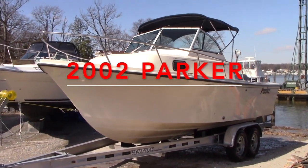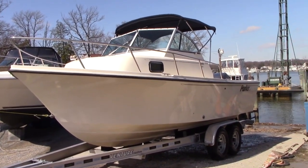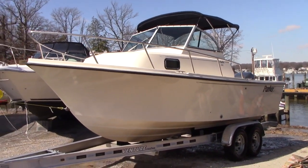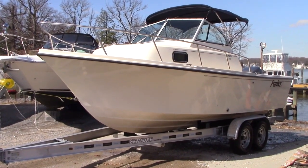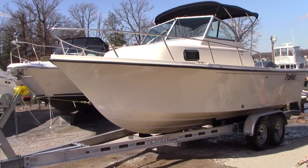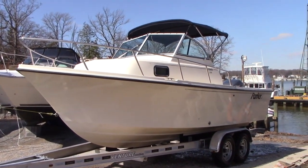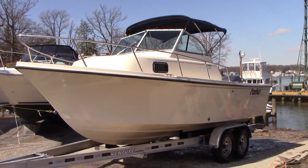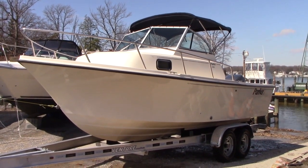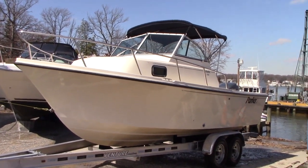Good morning everyone. Today we have our 2002 Parker 2110. It's a 21-foot walk-around Cuddy powered with a 200 horsepower Yamaha 4-stroke engine with very little hours at 168. You'll see this boat rated for 150 up to no more than 225, so this is a nice power package that has come with the boat.